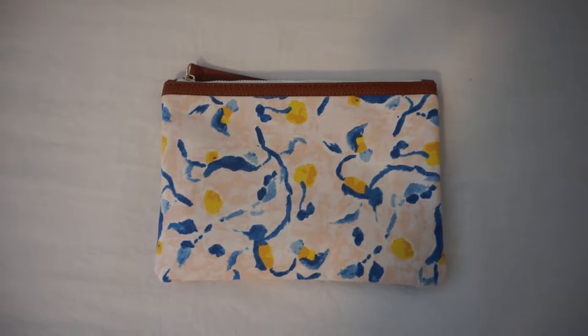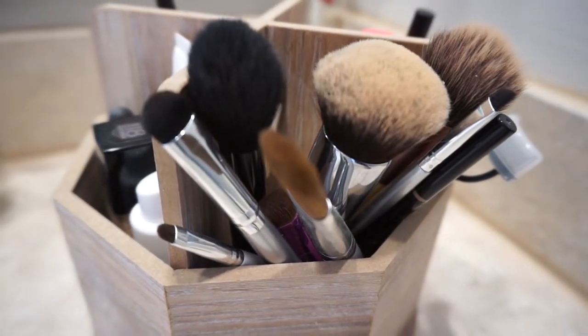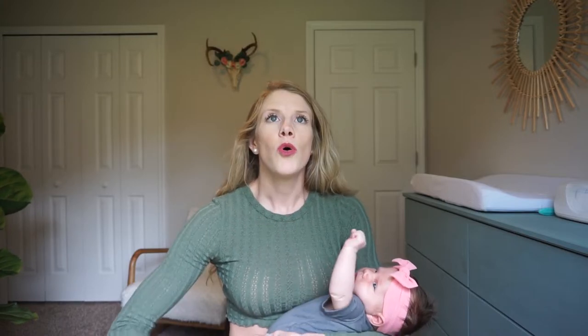I ended up bringing a toiletry bag — I found a cute one at Target. Inside I brought a toothbrush and toothpaste, shampoo and conditioner (the hospital has some but you can bring your own), body wash, and a loofah from Target for about two dollars — I highly recommend it. I also brought lotion, a little bit of makeup — just mascara and bronzer — makeup remover, and a hairbrush. Definitely bring a hairbrush. I had braided my hair for surgery and it took me forever to brush out the knots. I didn't bring a ton of makeup because I knew it would be the last thing on my mind, but I wanted to feel like an actual human being.